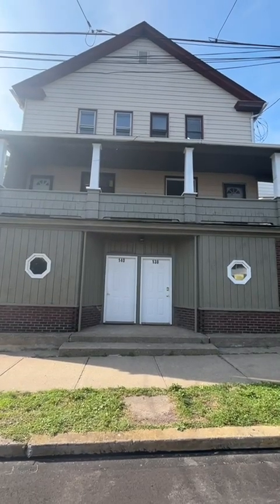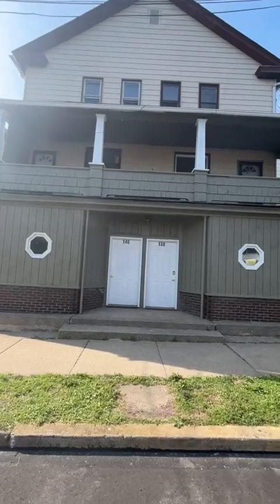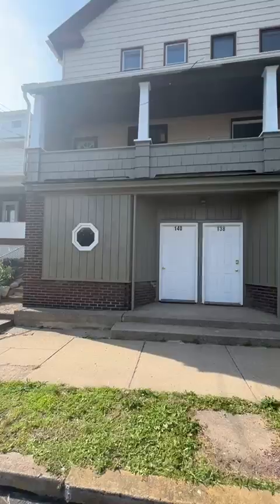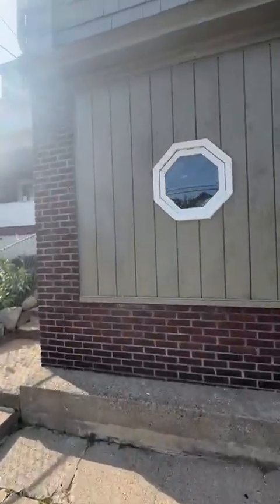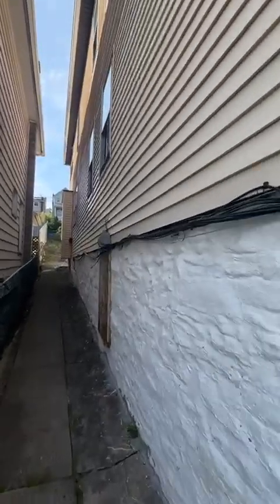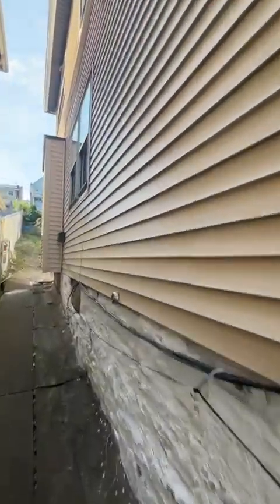Hey everybody, Jason Jamboni, EXP Realty here. Latest duplex listed: 138 and 140 West Church Street in Scranton. Each unit has three bedrooms, fully remodeled. We got a new roof on it, a lot of mechanicals, a lot of CapEx stuff already taken care of. I'll show you the outside setup.